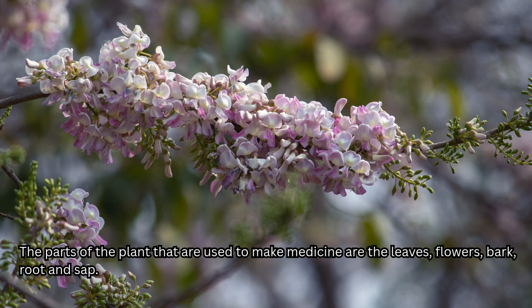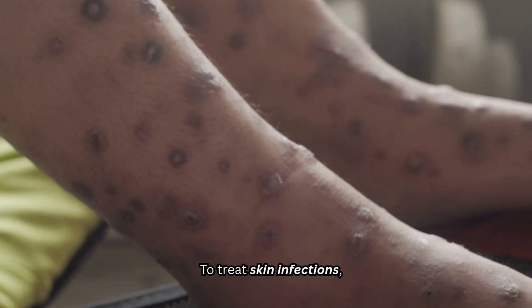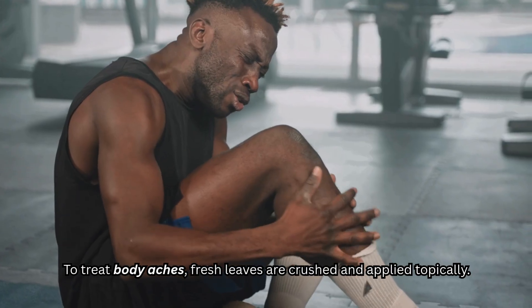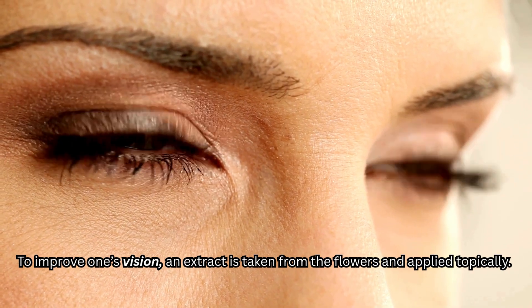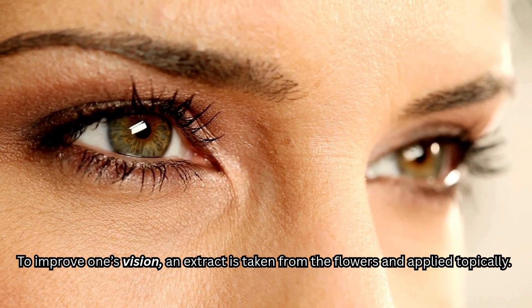The parts of the plant that are used to make medicine are the leaves, flowers, bark, root, and sap. These parts are either used orally or topically depending on the ailment being treated. To treat skin infections, a cough, or asthma, tea is made from the leaves and consumed. To treat body aches, fresh leaves are crushed and applied topically. To improve one's vision, an extract is taken from the flowers and applied topically.